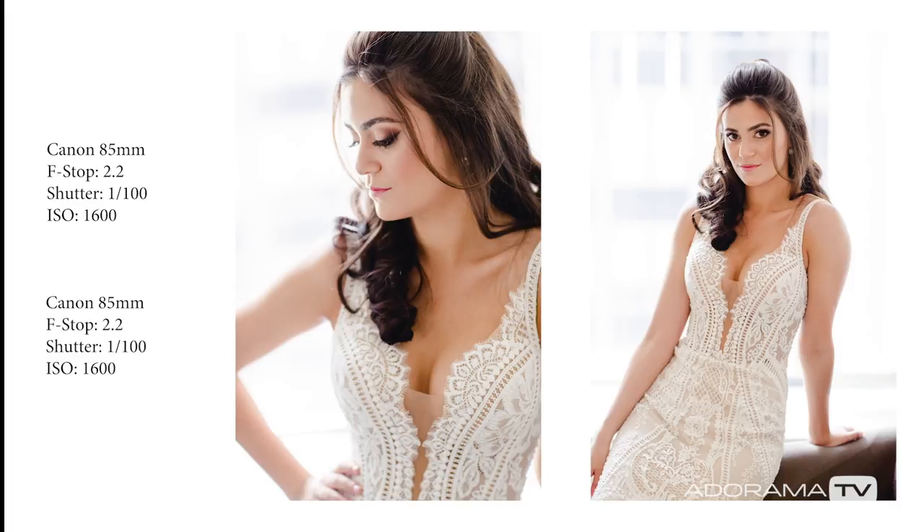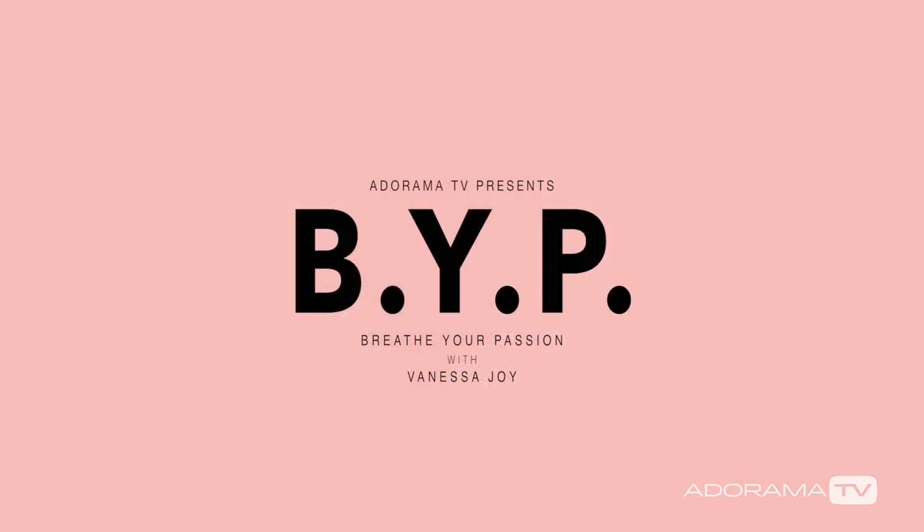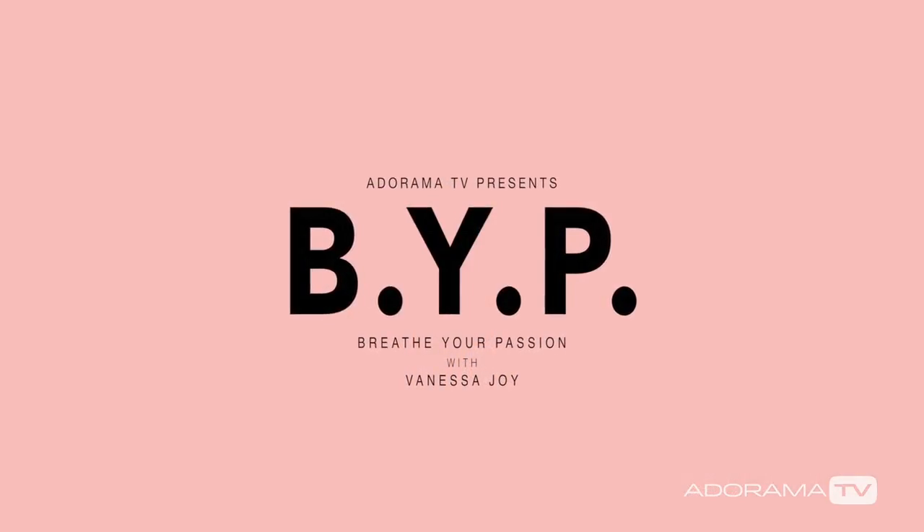Make sure you hit the subscribe button below, and I will see you guys next time here with Breathe Your Passion on AdoramaTV.